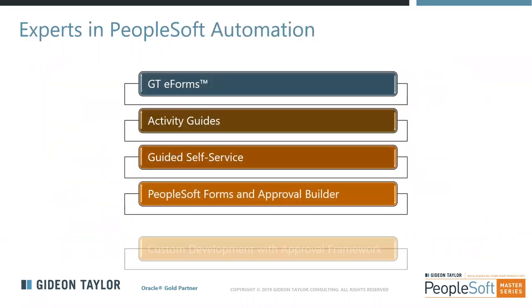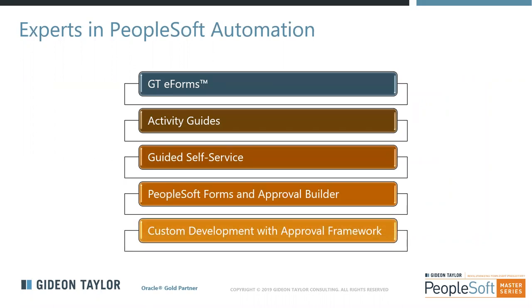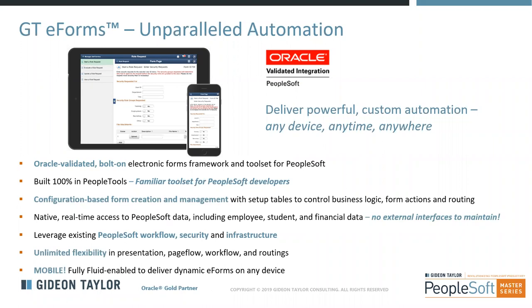Our work includes a variety of both delivered tools within PeopleSoft as well as our own GTE Forms for PeopleSoft — including activity guides, guided self-service, PeopleSoft forms and approval builder, and custom developments with the approval framework. Our approach is to adopt a best-of-breed approach, looking at each organization's unique requirements and selecting the right tool to match their objectives. GTE Forms is Oracle validated and 100% PeopleTools based — there's nothing in GTE Forms that doesn't already exist within your existing PeopleSoft environment.